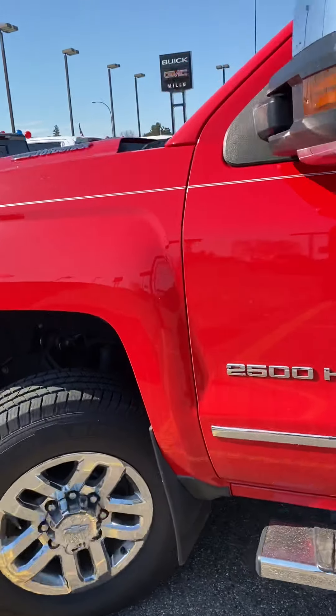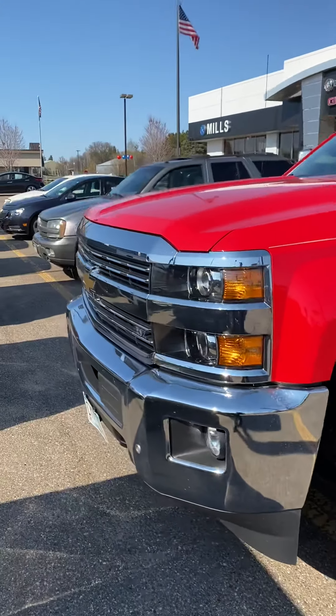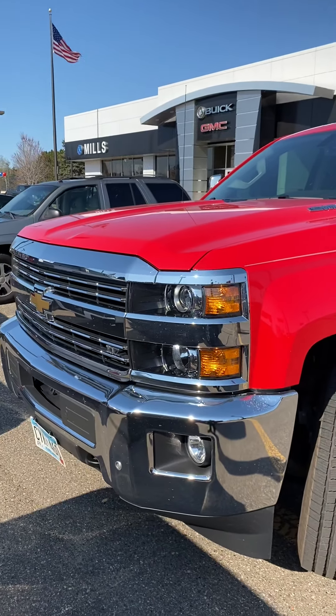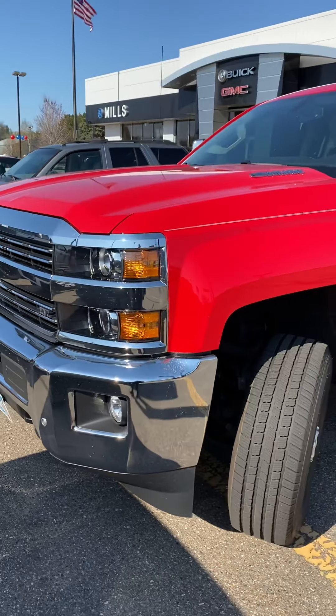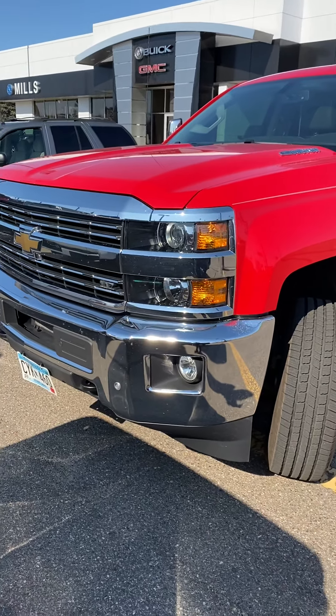This truck is going into the shop for a pre-delivery inspection. Give us a call — this truck is going to go quick. Call 218-829-3504 or visit us at millsgm.com. Talk to Brandon. Thanks for watching.